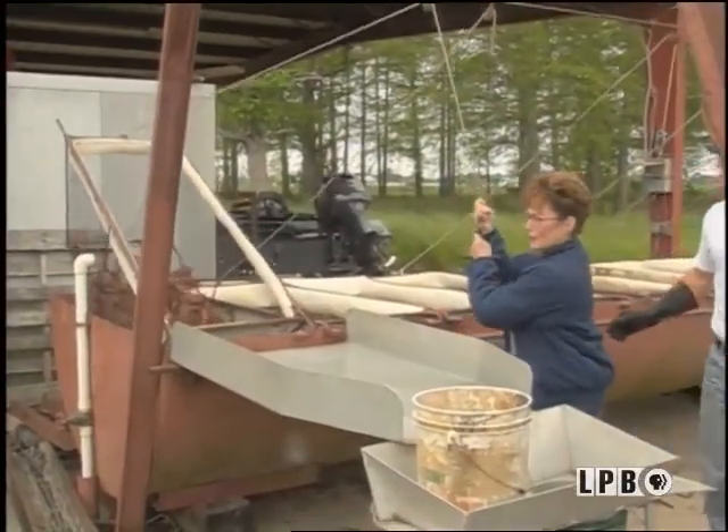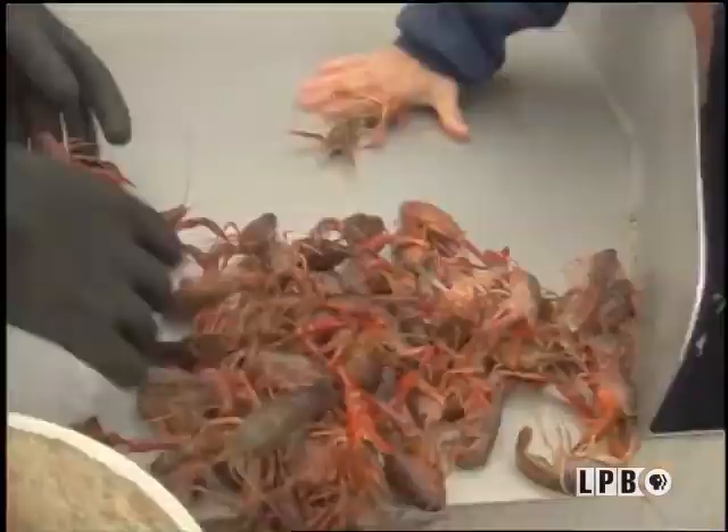Next, the crawfish are purged for restaurant use. Tanks hold the crawfish in plain water for 24 hours without food. Then we once again sack them to be shipped out.